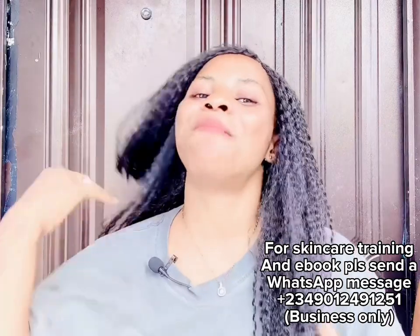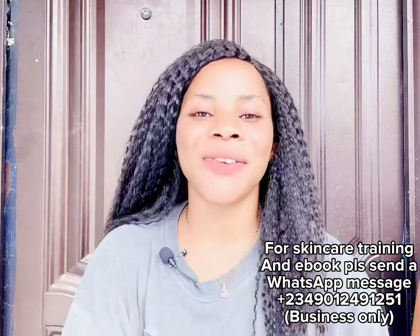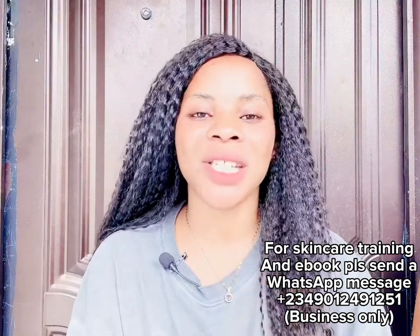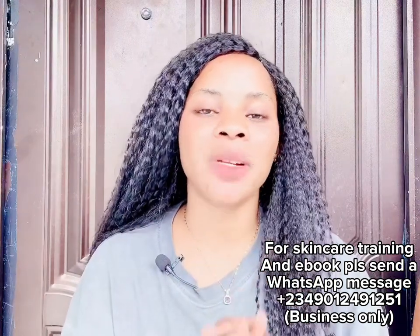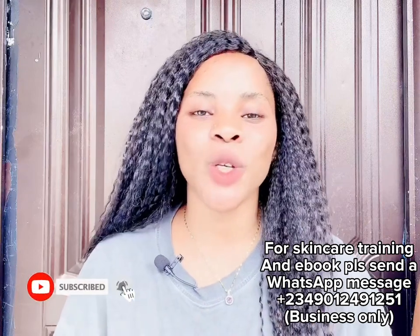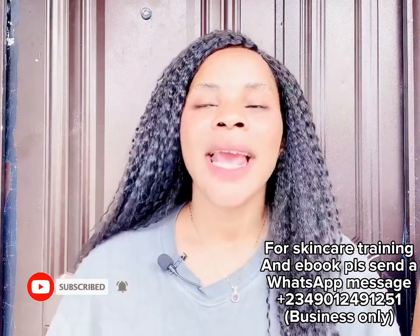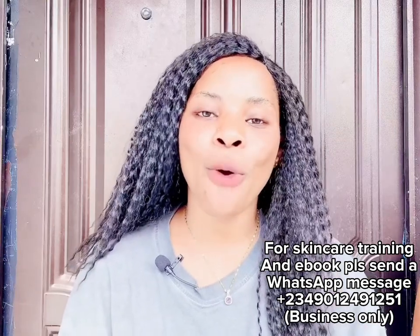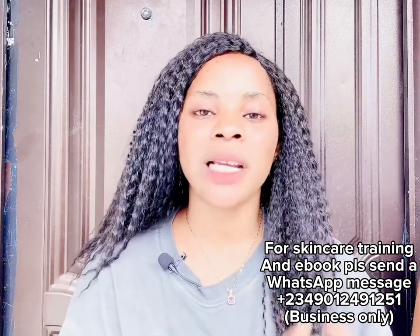Hi besties, welcome back to the channel. If this is your first time here, my name is Kassi. If you're not subscribed, please smash the subscribe button and turn on your bell notification so you're the first to be notified each time I upload new videos. To my returning subscribers and OGs, you're welcome — thank you for tuning in again, God bless you guys.